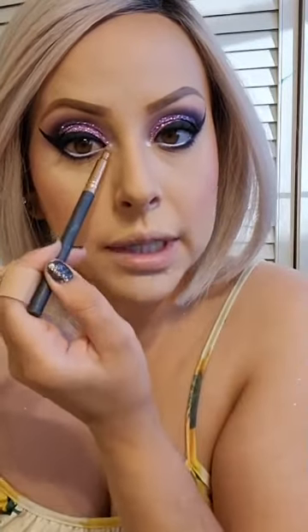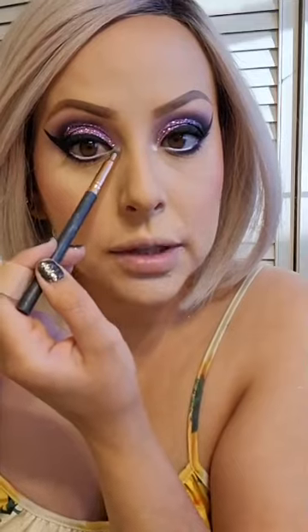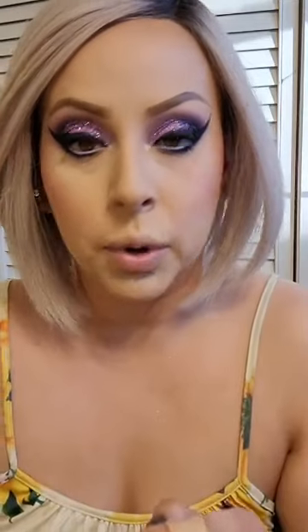This is ColourPop Flexitarian. This smudger brush — I got it in a pack of brushes from Walgreens. They have generic brushes and this smudger is one of them. I love it because it's so good for putting inner corner highlighter on.